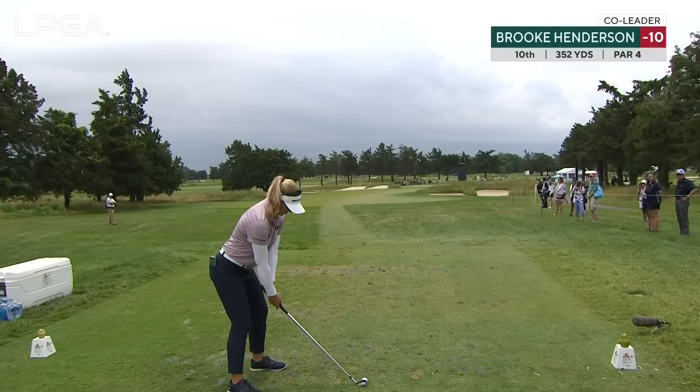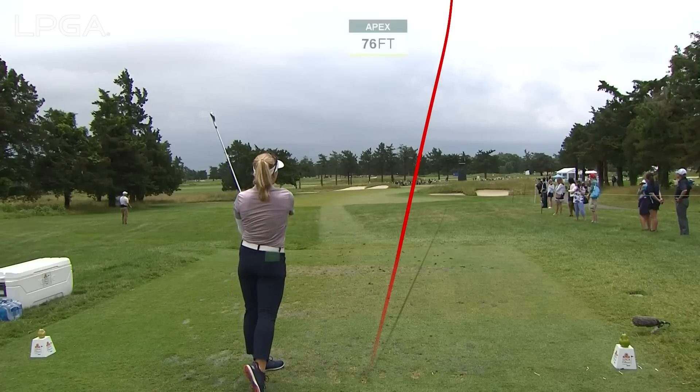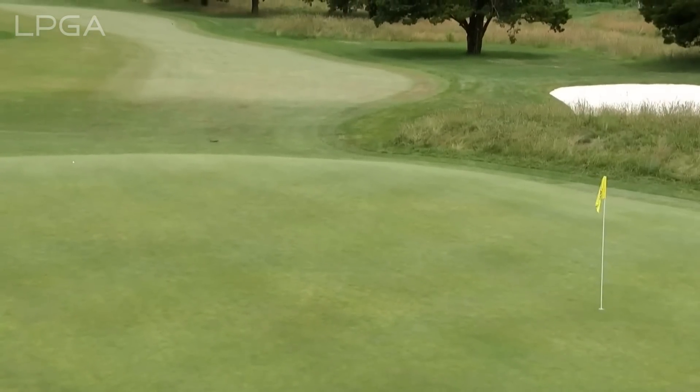That's a five iron in hand, 184 all the way back to the hole. She says go — it's going to need to. It sat right down and pitched into that little false front there.